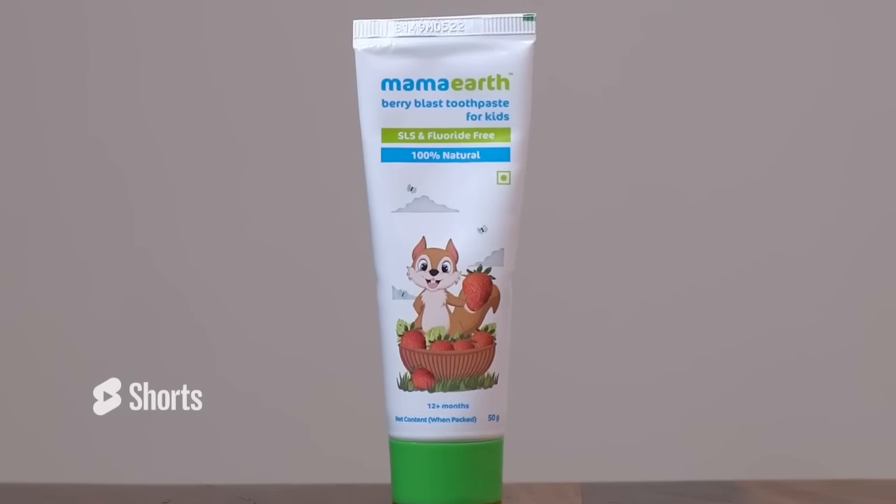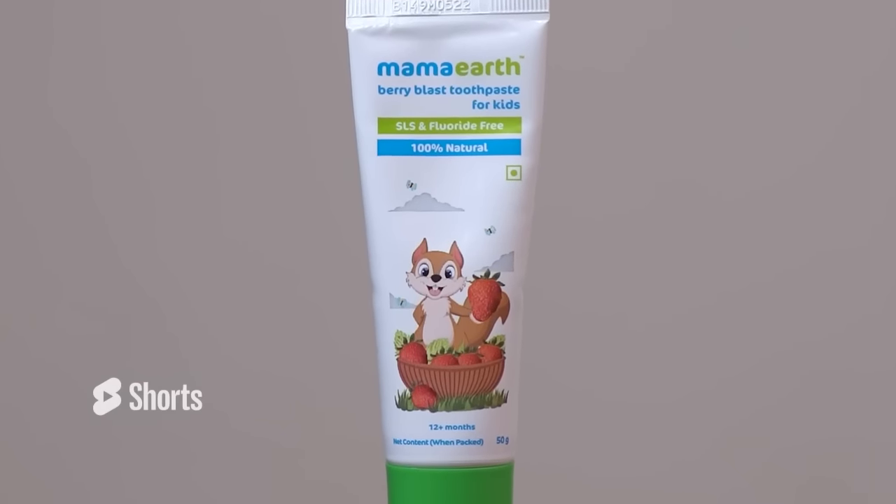Schedule a routine dental cleaning and exam for your child every six months. Look for a toothpaste that is sodium lauryl sulfate and fluoride free. A good kid's toothpaste should have silica to remove plaque and stains.